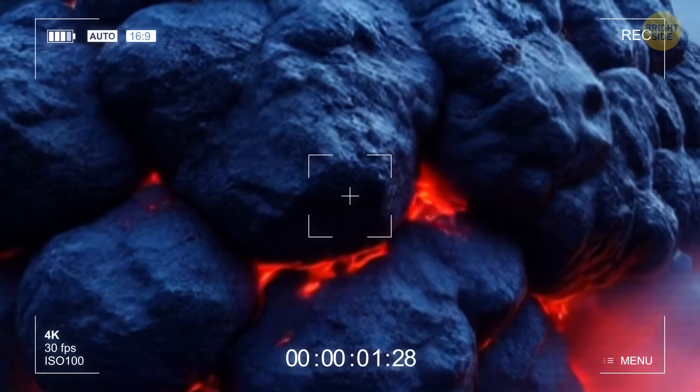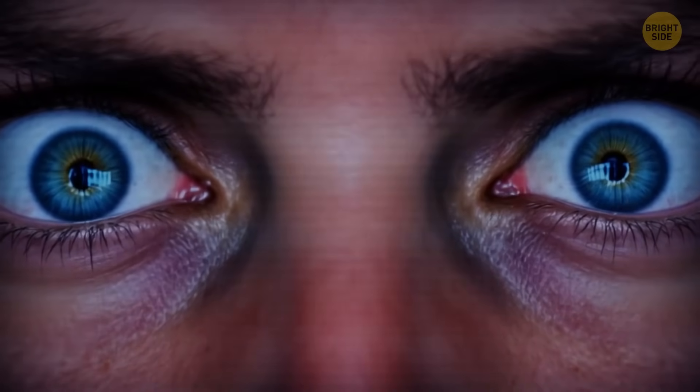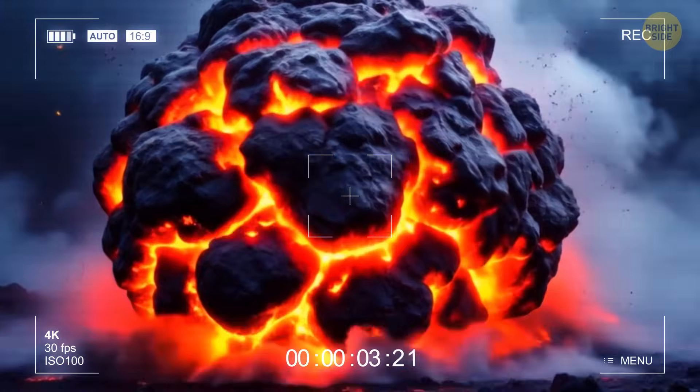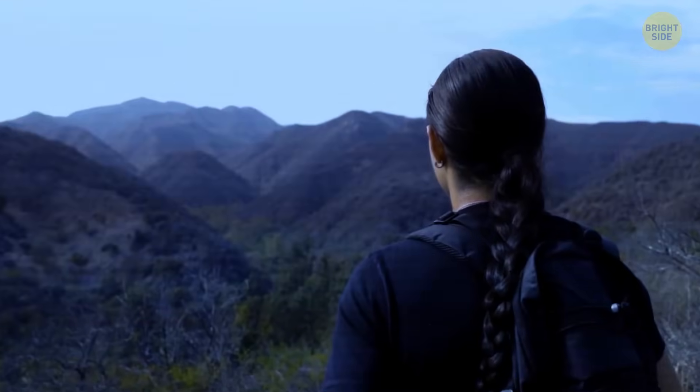See this weird grayish lump lying on the ground and steaming? What are you waiting for? Run as fast as you can! It can burst right into your face at any moment, leading to horrifying consequences. A disaster is unfolding in front of your eyes.